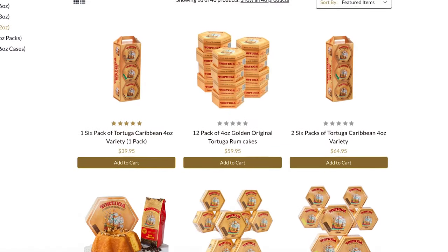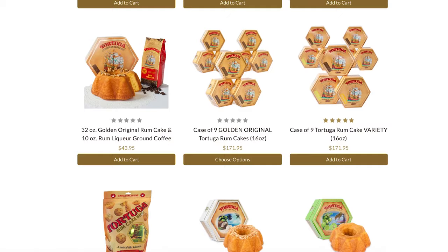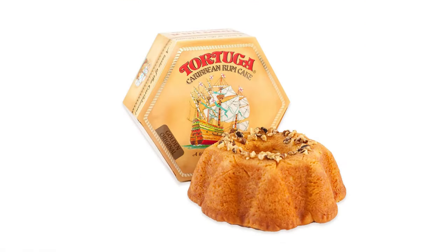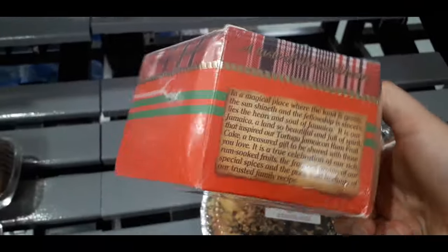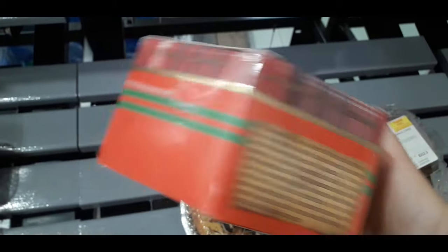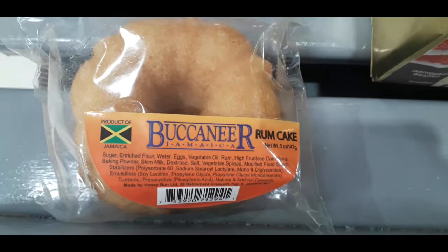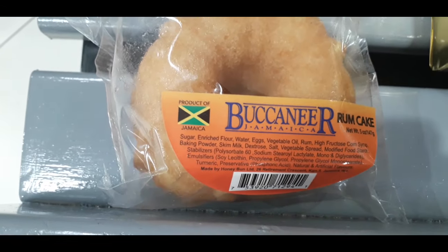What about a famous Caribbean rum cake? The most popular brand is Tortuga, originally started in the Cayman Islands by a Jamaican. Most Tortuga cakes sold in Jamaica are baked locally, but in general it's a big international company. Alternatively, you can go for Bacchini's rum cake, which is slightly cheaper and also made in Jamaica.